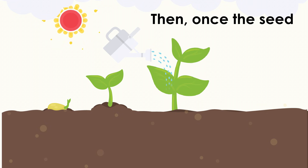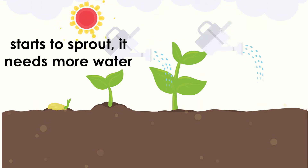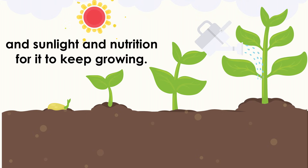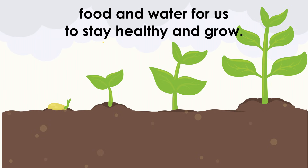Then, once the seed starts to sprout, it needs more water and sunlight and nutrition to keep growing — just like you and me need nutrition from food and water to stay healthy and grow.